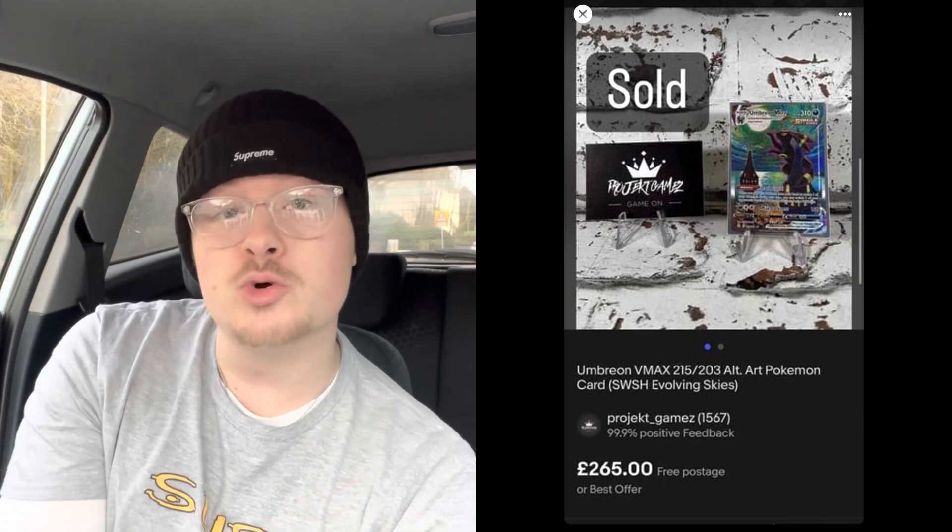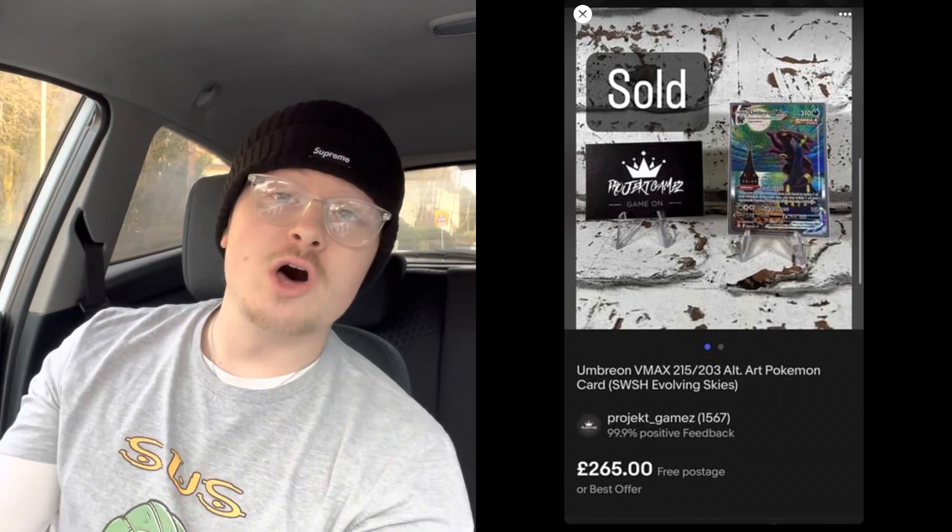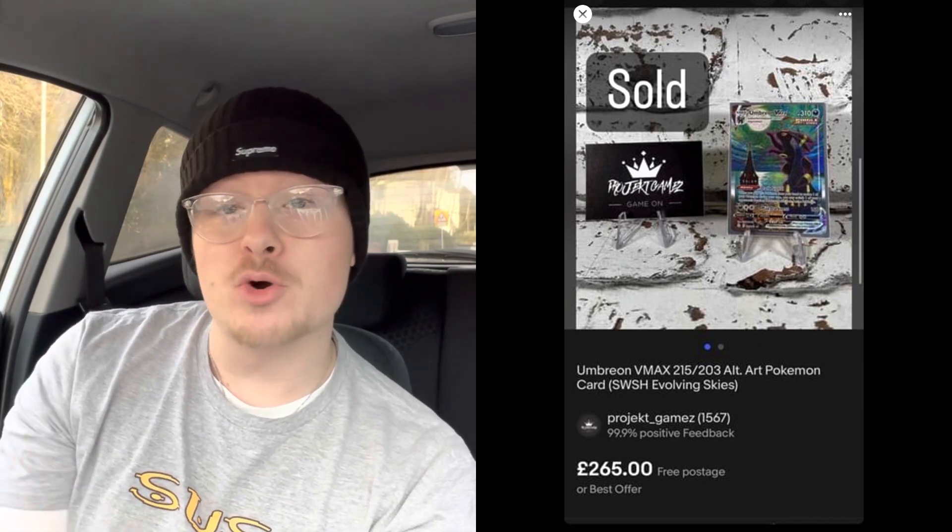Next sale is a little different — from Project Games. He got some Pokémon card packs for 50p on clearance in Wilkinson's, ended up pulling an Umbreon VMAX, and sold it for £265. There's a lot of money in the resale of Pokémon cards. Obviously it's the luck of the pack, but 50p — you're going to pay it every day of the week.